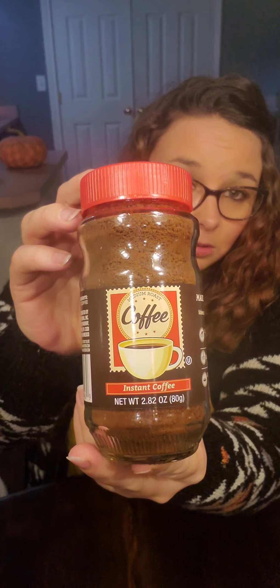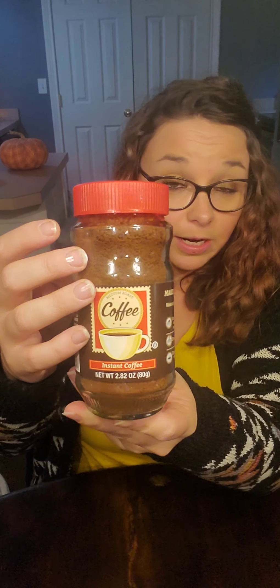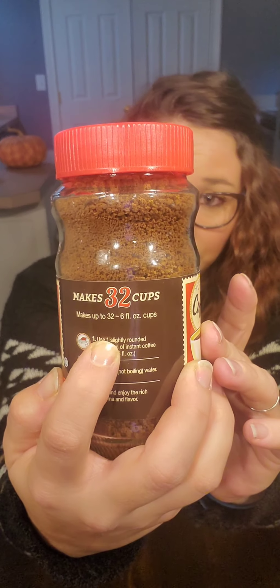Next I bought instant coffee, medium roast. I bought it for my daughter — she makes that whipped coffee and she says this is great for that, so I just keep buying it for her when she wants it. It says it makes 32 cups. It's a 2.82-ounce jar that makes 32 six-fluid-ounce cups.